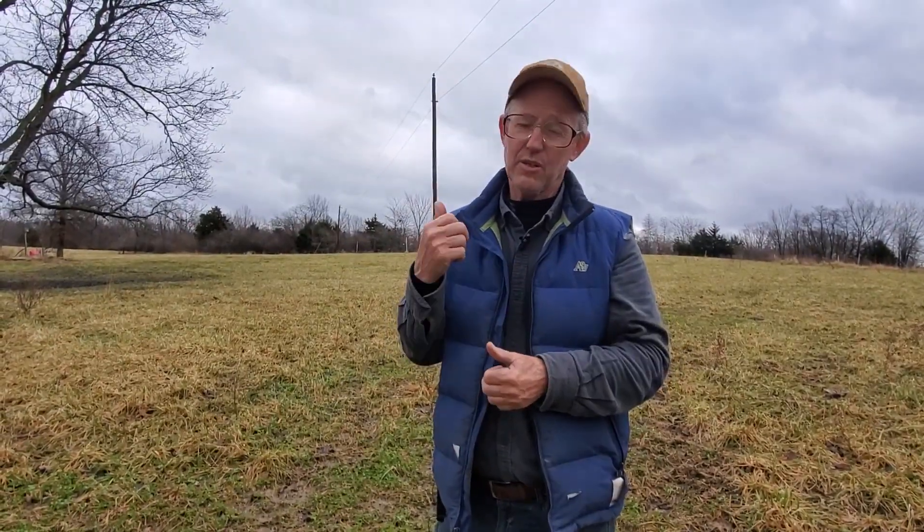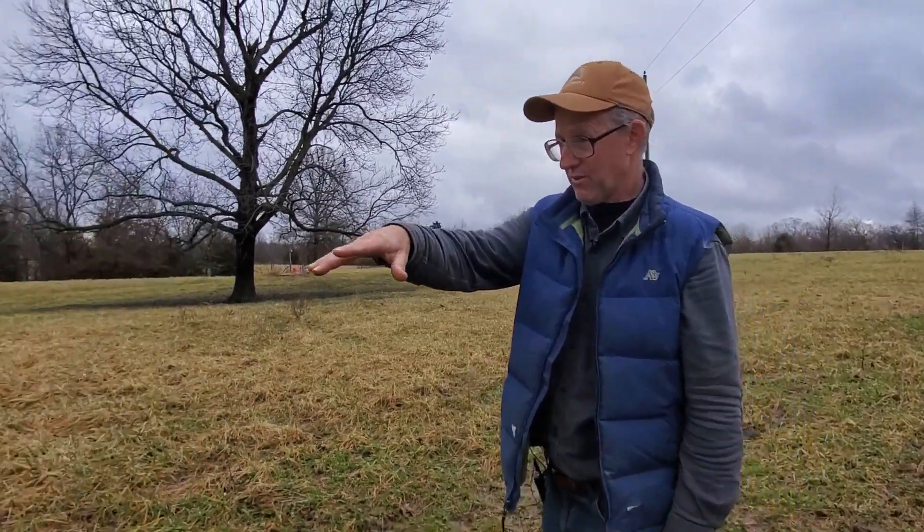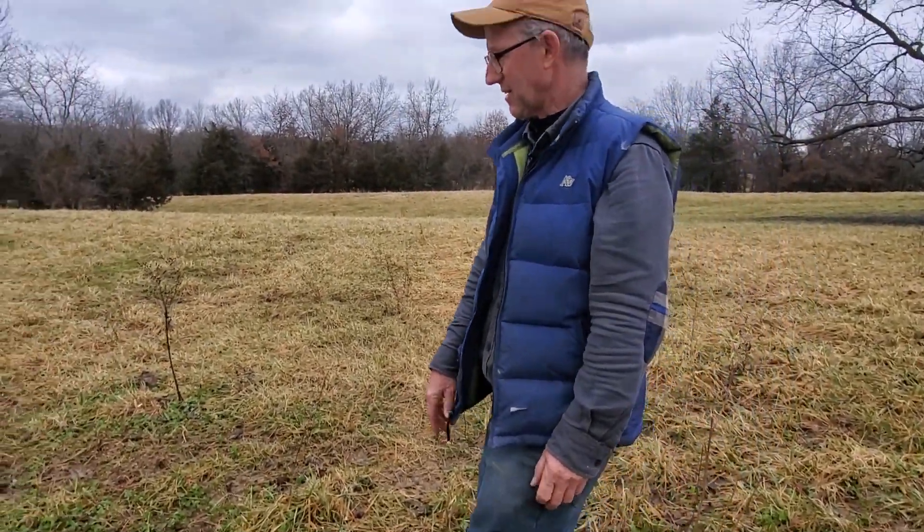If you want more clover, if you don't have any clover, increase your stock density and trample — but you have to do this for short periods. You don't want to do it day in and day out; you're going to limit those animals. If you limit your animals and they don't get enough to eat, you're going to have an open cow — a cow that doesn't breed because she didn't get enough energy. That's your fault, not hers. But you can do it for a short period. If you want to get clover, increase your stock density.